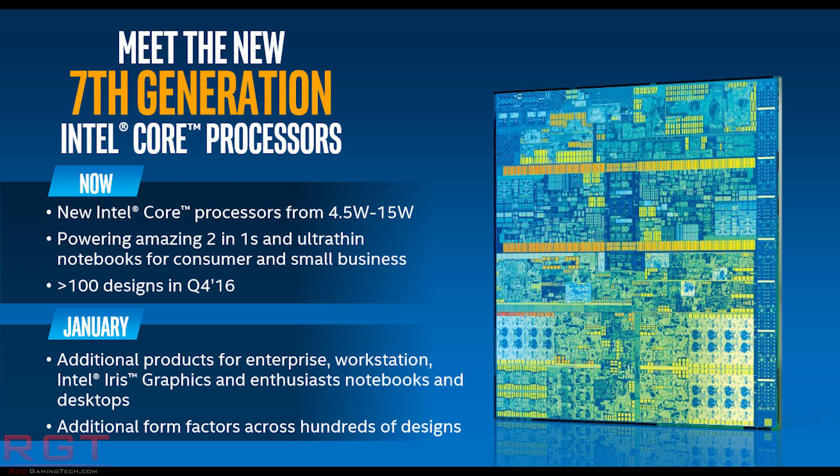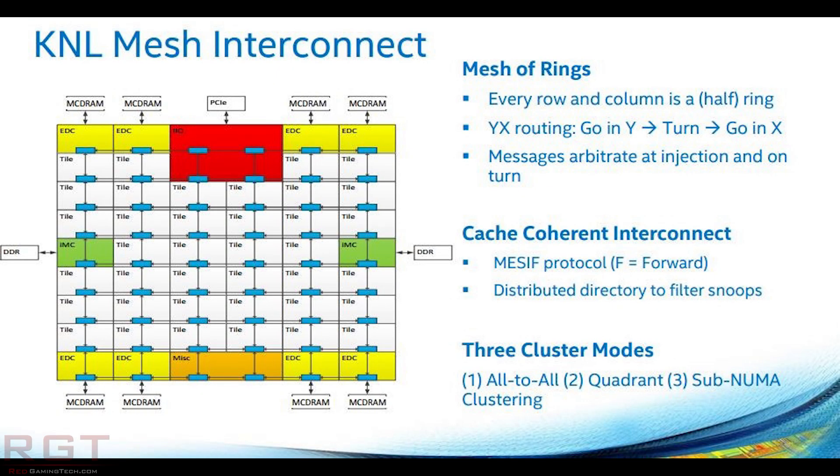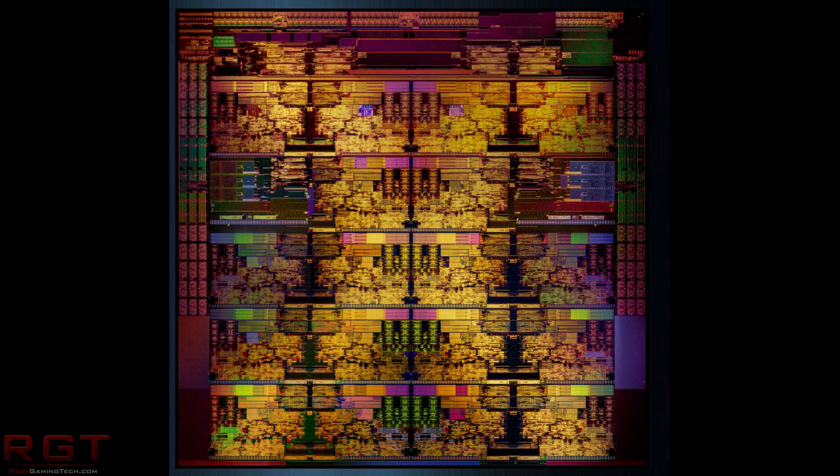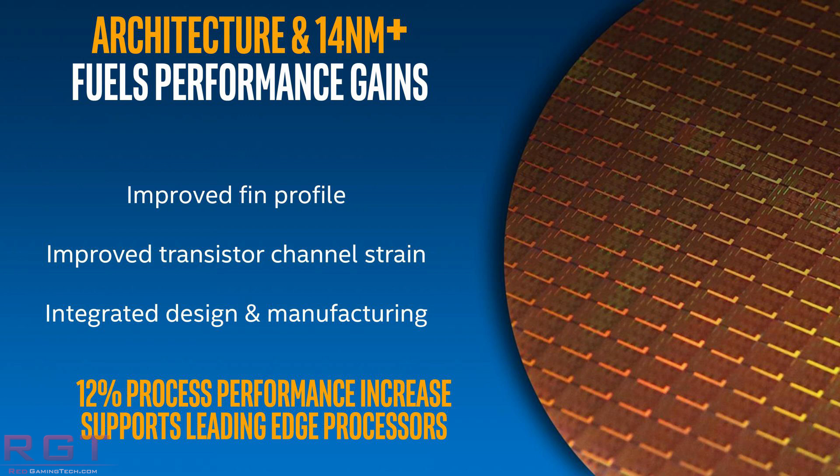Intel's mesh architecture is very different. Instead of a ring, you have multiple vertical and horizontal connections linking cores, cache, memory controllers, and PCIe — all IO is connected. Intel have essentially multiplied the amount of on-die communications, which increases bandwidth and delivers lower latency. Another benefit in theory is lower temperatures, since you can use lower clock rates and lower voltages on those interconnects while still keeping latency low. Better yields should also allow Intel to put chips together in a much simpler manner, and could eventually help bring down costs of high core count processors.